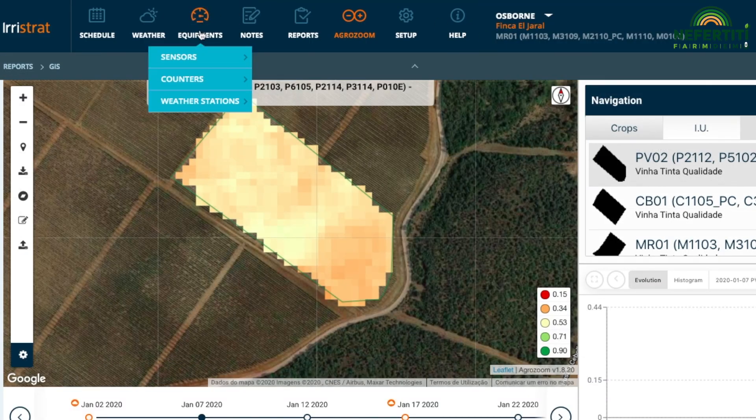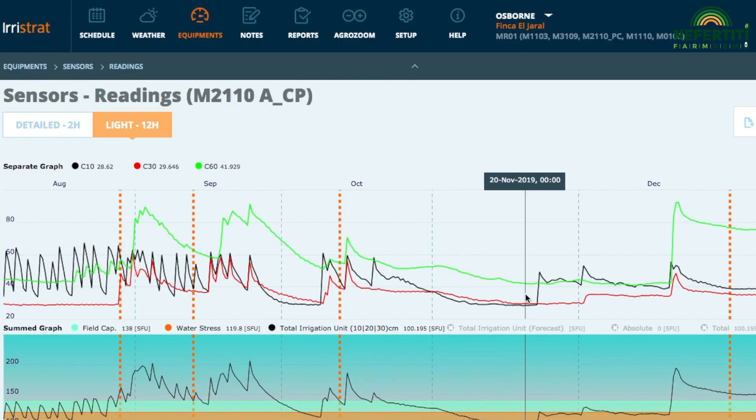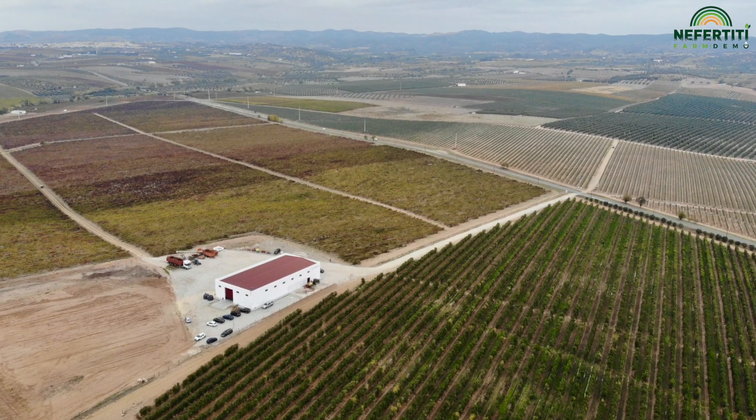Bringing all this data together and extracting information from it, you need support — you need a decision support system. There are many companies in the south of Europe that provide consultancy in irrigation management in order to optimise irrigation schedules for the farmers.